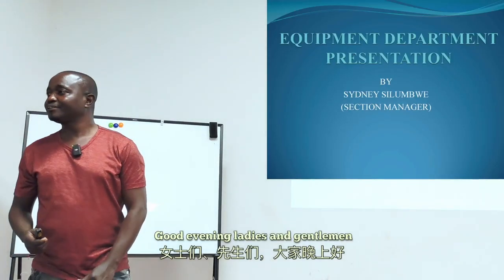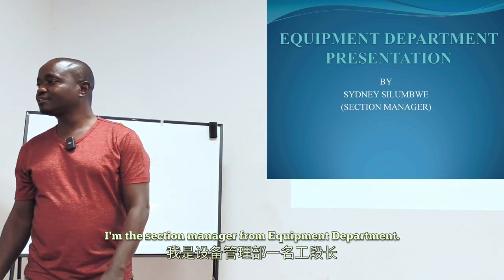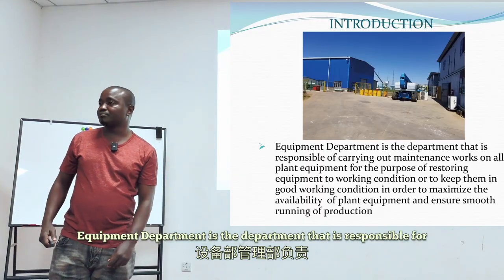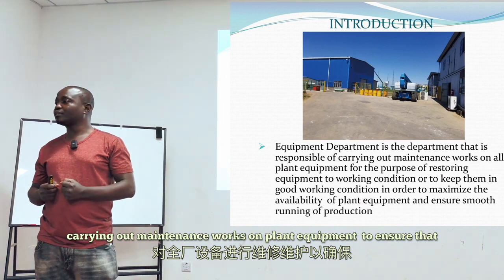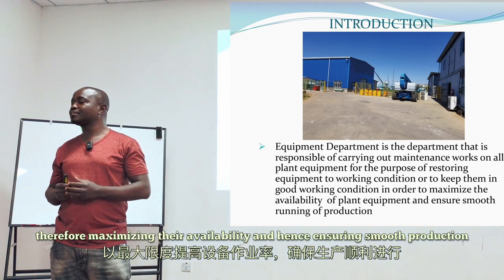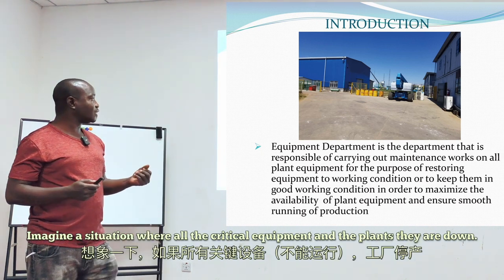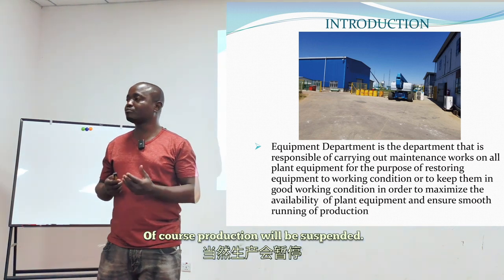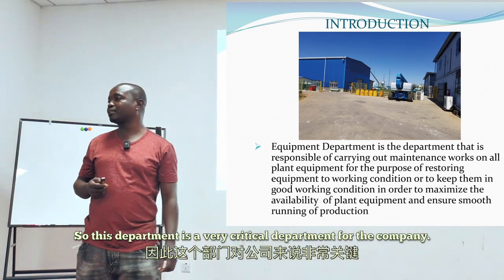Good evening ladies and gentlemen. My name is Sydney Silomboe, I'm the section manager from the equipment department. I'll be doing the presentation for the equipment department. The equipment department is responsible for carrying out maintenance works on plant equipment to keep them in good condition, maximizing availability and ensuring smooth production. Imagine if all the critical equipment in the plant were down — production would be suspended. This is a very critical department for the company.